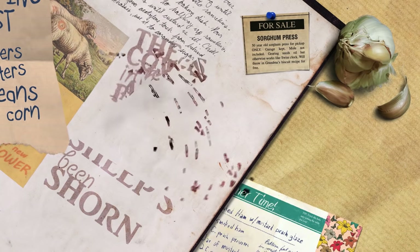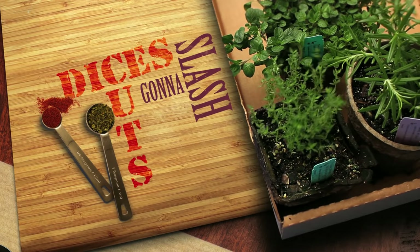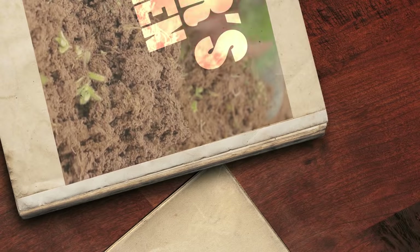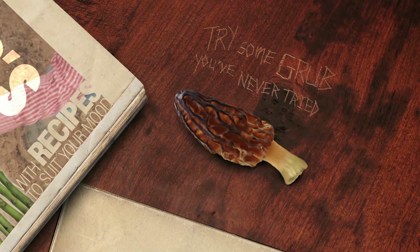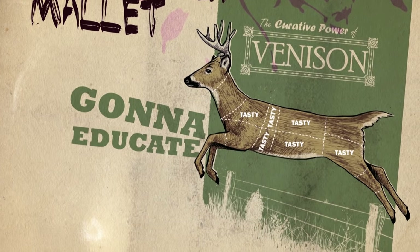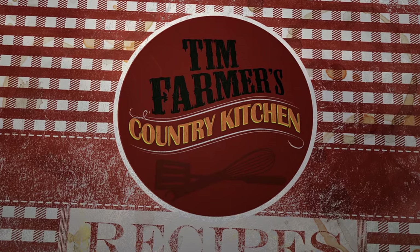Maiters, taters, beans and corn, the cows in the barn and the sheep's been shorn, kids in the barnyard chasing grandpa's chicken. Spices, slices, cuts and dices, gonna slash your grocery prices right here in Farmer's Kitchen. Help you grow your garden good with recipes to suit your mood. Try some grub you've never tried before. Smash it with a wooden mallet, gonna educate your palate. Right here in Farmer's Kitchen, in Tim Farmer's Country Kitchen.